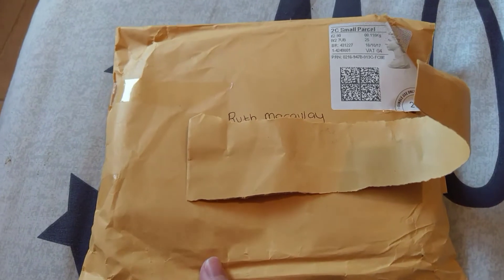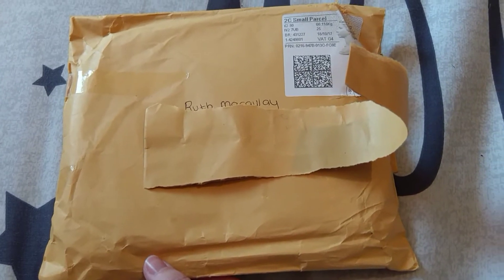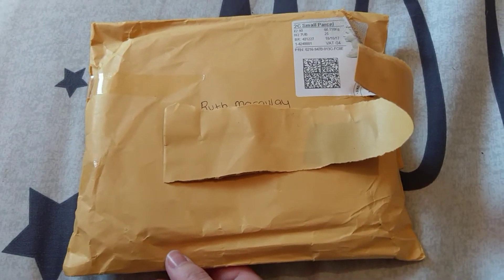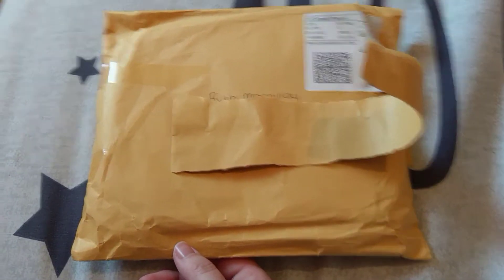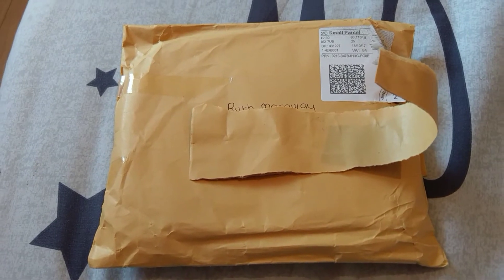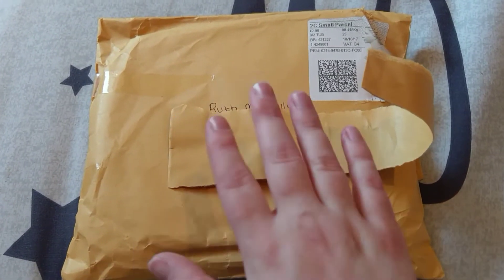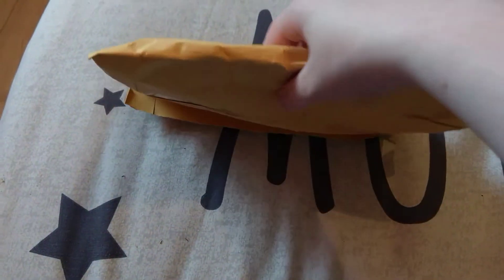Hey guys, it's Ruth here again with another quick video. I just got this in the post and it says on the back it's from Vicky who is Crafty Heaven here on YouTube. I didn't know she was sending this until last night so I've opened it but not looked inside, so let's see what's in the parcel.